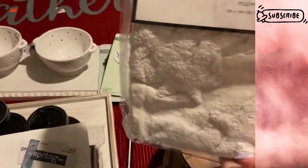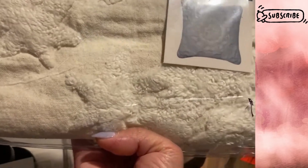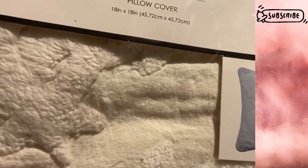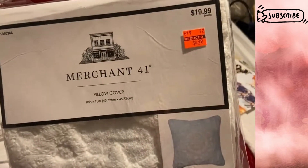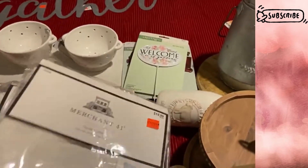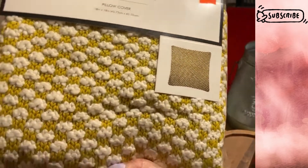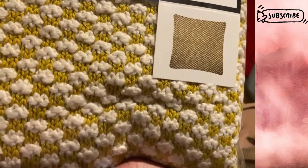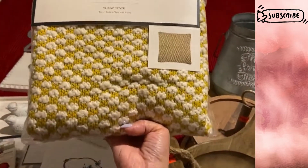From the clearance section I found more pillow covers. This one is $4.99, originally $20 — a very nice off-white color with some raised texture. I'd probably use this for my bed, so I grabbed a couple. I also found these pillow covers that are super fitting for fall — a nice yellowish gold color with white specks, looking very cozy and thick. Originally $20, marked down to $4.99. These are all 18 by 18 inch covers, so I grabbed a couple of those too.